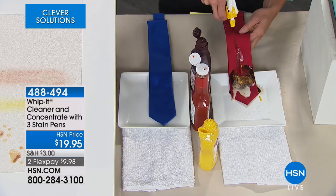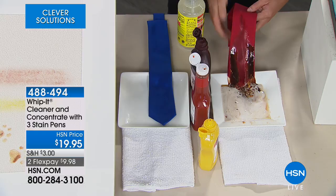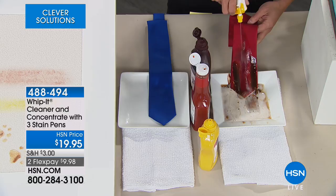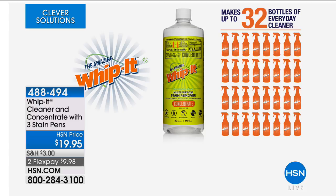The concentrate actually makes 32 bottles of great cleaner. It is a cleaner, a degreaser, and a stain remover. Whether it's a stain on your tie, your blouse, or even on your carpet, you're going to want to try the Whip It cleaner and concentrate system today — it's $19.95.